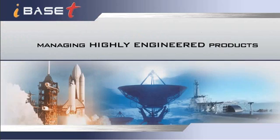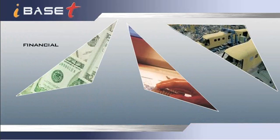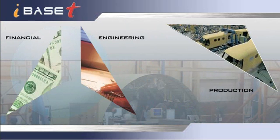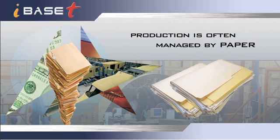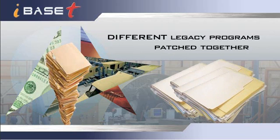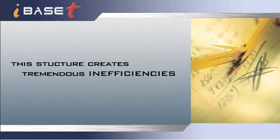When it comes to managing highly engineered products, there are three areas crucial to efficient operation: financial, engineering, and production. Most organizations have the financial and product engineering systems covered. Yet when you look at what they need to run their operations, it's often being managed by paper, with 20, 30, even 40 different legacy programs patched together to create the production system. This structure creates tremendous inefficiencies.